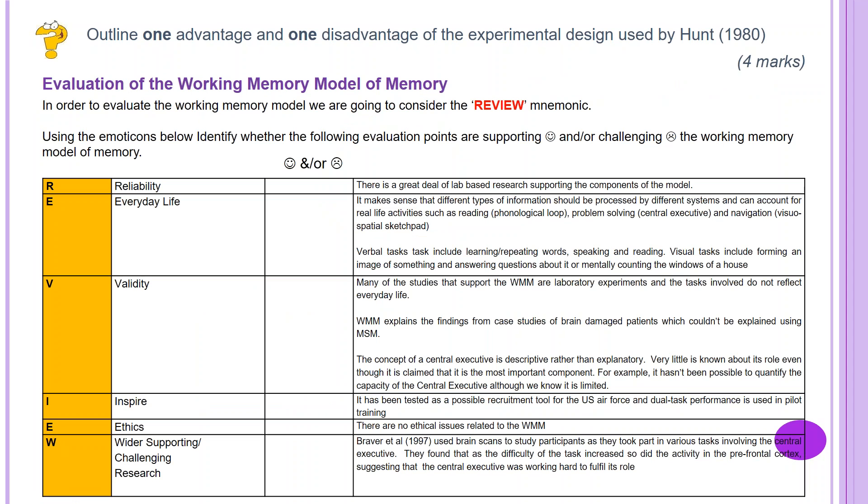I'd now like you to complete the following question: outline one advantage and one disadvantage of the experimental design used by Hunt in 1980. This is for four marks. Note that experimental design is not experimental method — what you're looking at here is whether it was an independent groups design, a repeated measures design, or a matched participants design, and the strengths and weaknesses of that design. Pause the video to complete this.